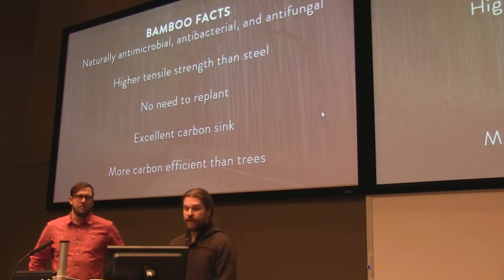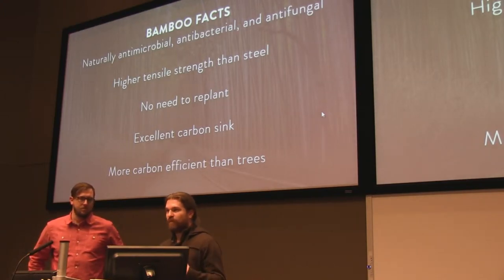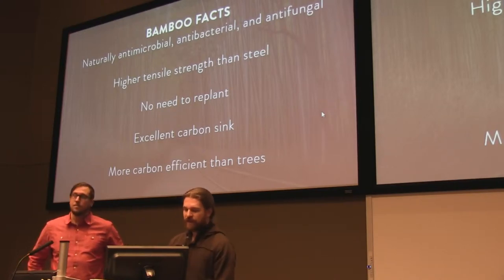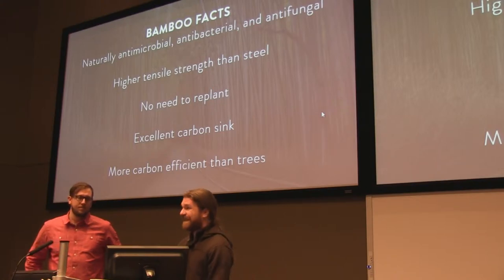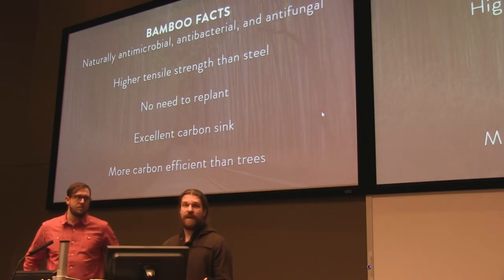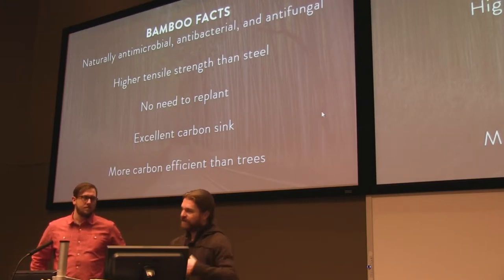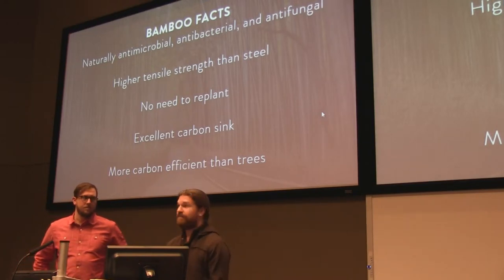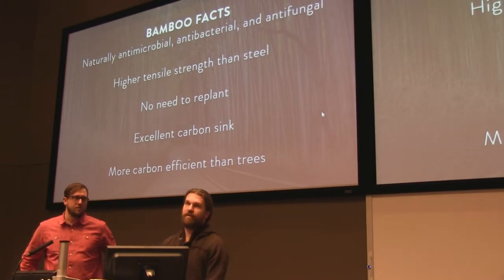Bamboo sustains itself — once you harvest it, there's no need to replant; it just grows right back. It's also an excellent carbon sink. It's actually more beneficial to the environment to harvest bamboo than to let it decay naturally. It stores so much carbon in the poles and the stalks. When you harvest it, it contains that carbon in the material, but if you let it decay, it releases the carbon back into the atmosphere.